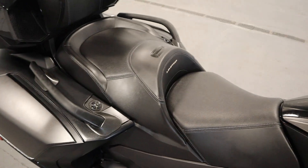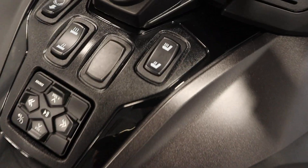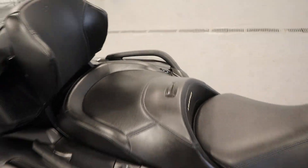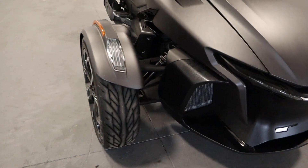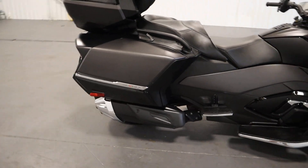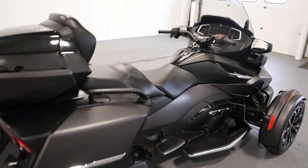It has ultra-comfortable adjustable heated seats. There's dual A-arm front suspension with an anti-roll bar. It has automatic self-leveling swing arm rear suspension and 4.5 inches of ground clearance.